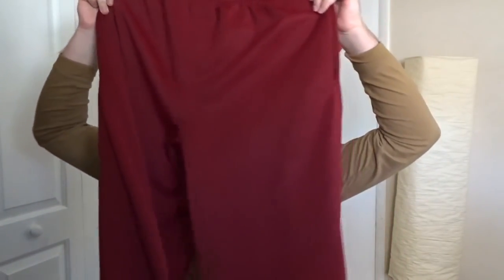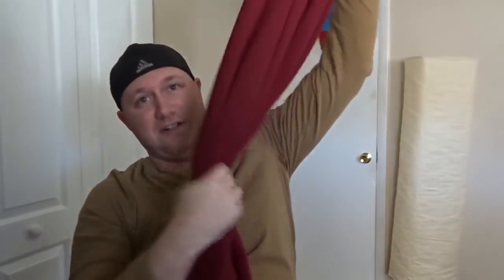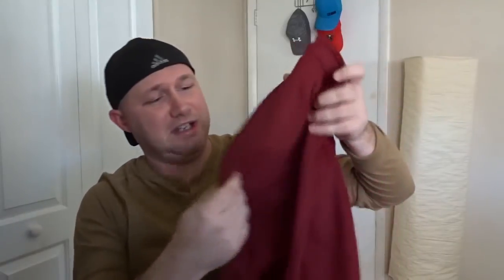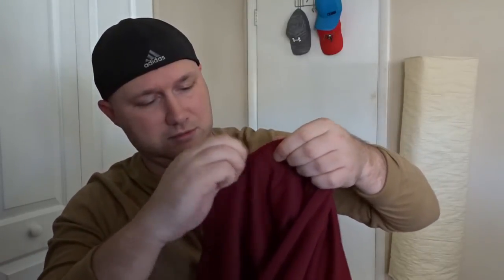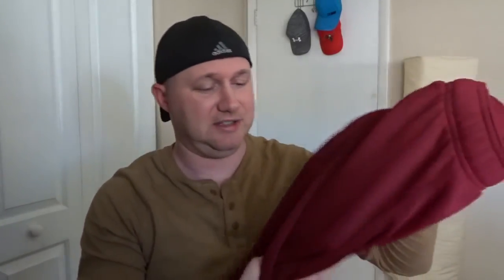Since I'm going somewhere cold, my girlfriend got these sweet Adidas pants for me. Very comfy, super stretchy. Here's something I really think is cool — I've never had pants with zippers on the pockets. These are going to be very comfortable. I like Adidas, if you couldn't tell.